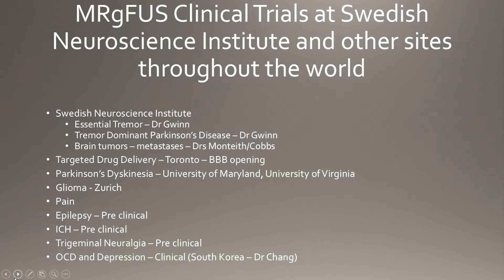In terms of clinical trials at Swedish, Dr. Gwins just finished the essential tremor pivotal study with the FDA and those results should be coming out shortly — they were very positive. Tremor-dominant Parkinson's disease is another application currently being investigated. We're also looking at targeted drug delivery using circulating microbubbles, with low-energy ultrasound to break those bubbles at target tissues, as well as gliomas, pain, epilepsy, intracerebral hemorrhage, and other applications.